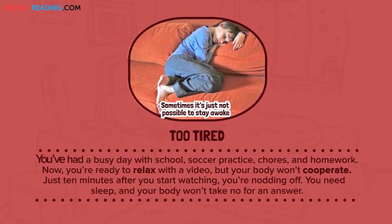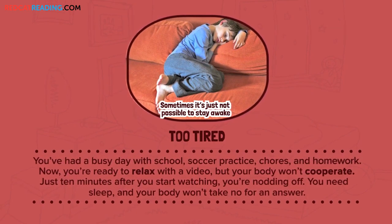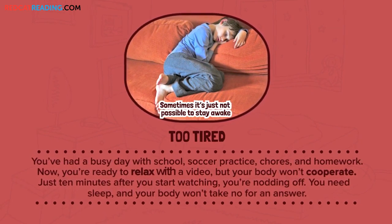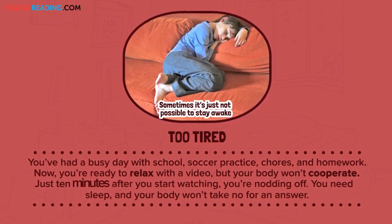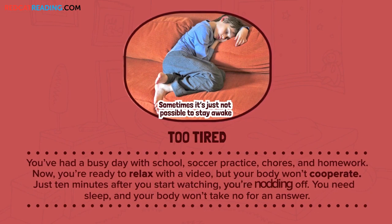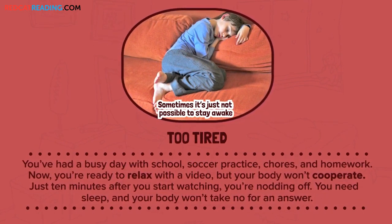Too tired. You've had a busy day with school, soccer practice, chores, and homework. Now you're ready to relax with a video, but your body won't cooperate. Just ten minutes after you start watching, you're nodding off. You need sleep, and your body won't take no for an answer.